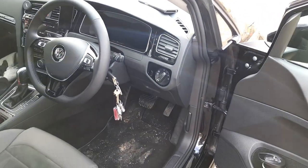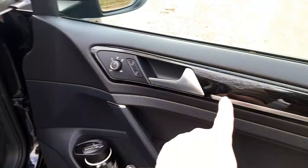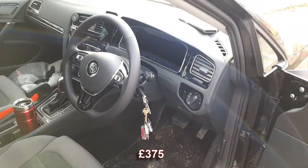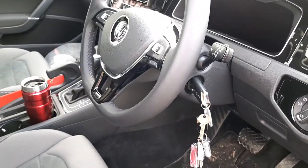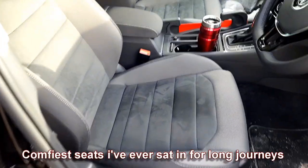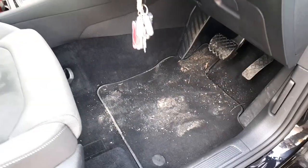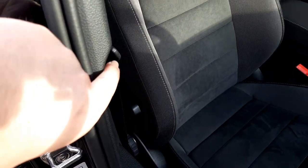This is the GT, so it has interior mood lighting — there's a strip along here that lights up and you get a light in the footwell. However, you have to pay extra for keyless ignition; that dangling keyring is what comes as standard. The seats are absolutely lovely — no complaints whatsoever.